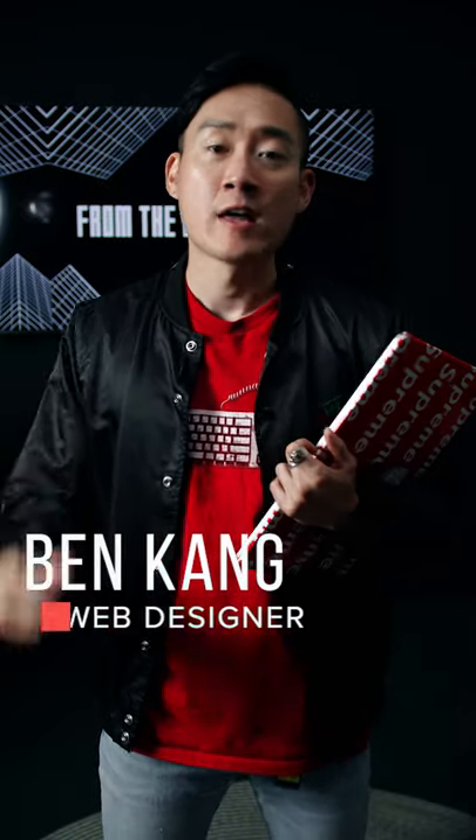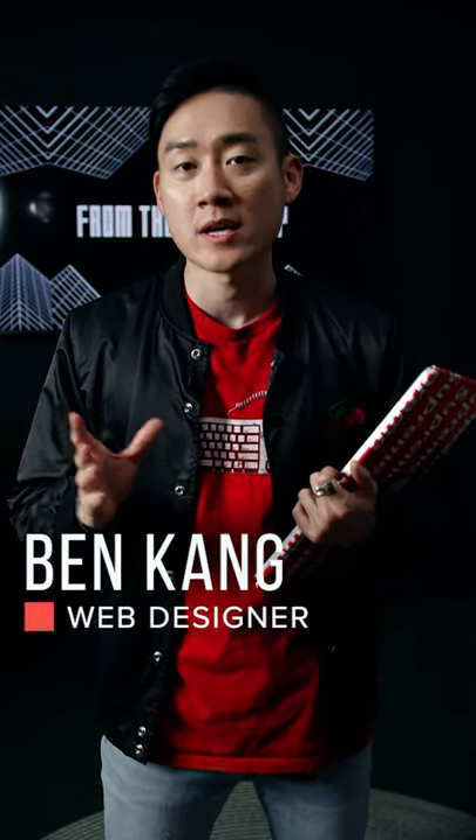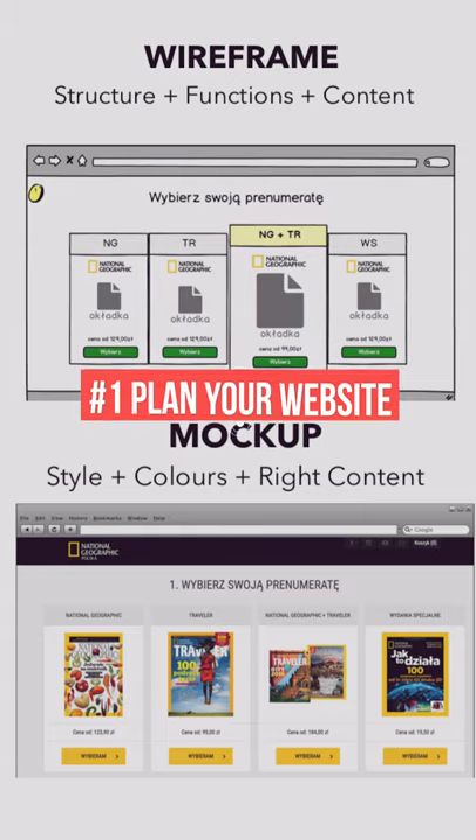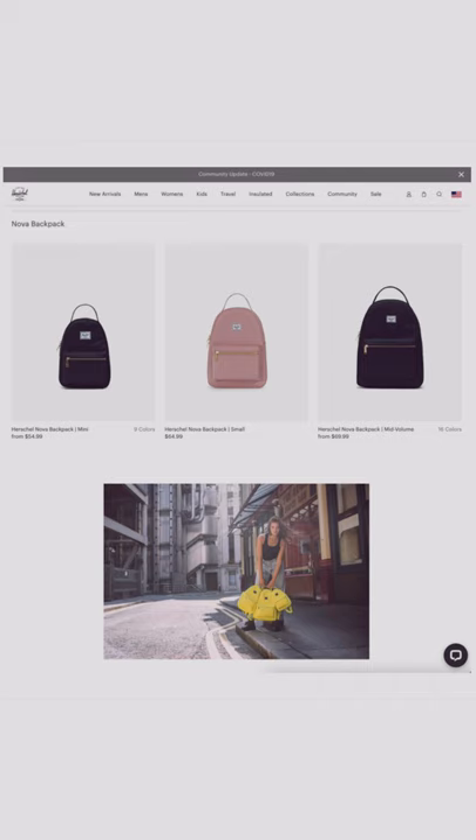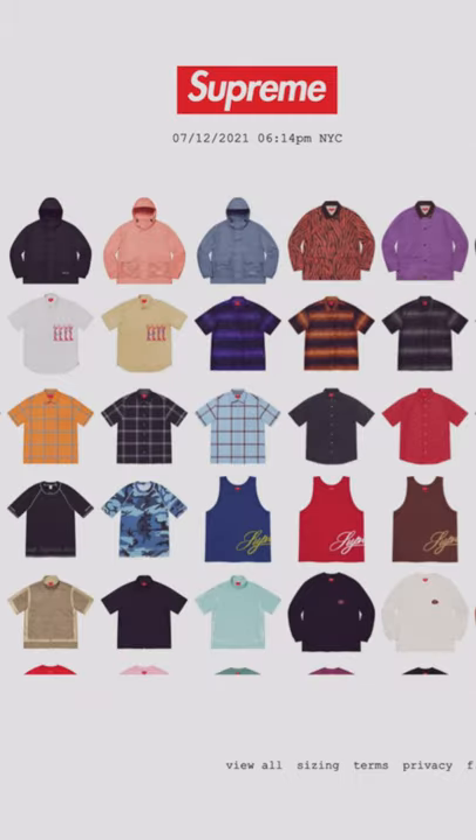The first thing that you want to do if you're building a website on a budget — you don't need a lot of money, but you do have to have a lot of planning. So you want to make sure you write down a couple bullet points as to how you want to express your website, what it's going to be about.